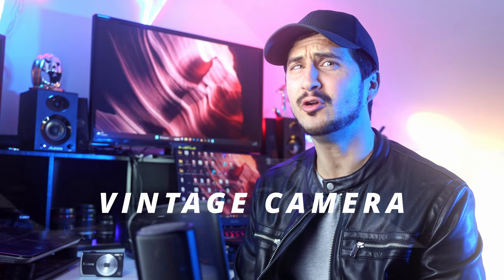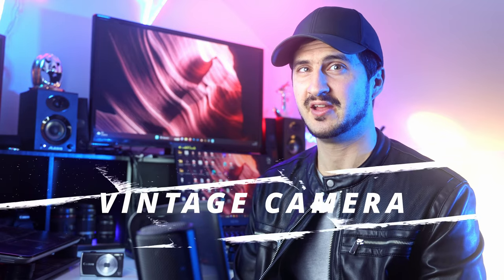Hey, welcome to this video. I will show you the vintage camera era. I'm gonna talk about the history, the pros and cons, my first digital camera, tips to use, prices, and more. Let's start.